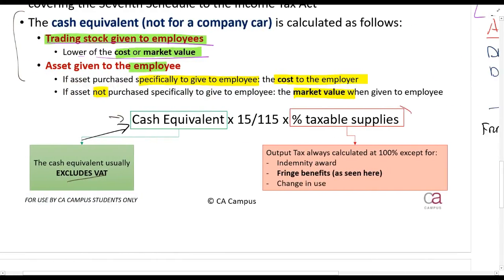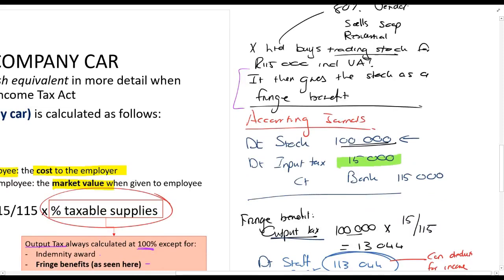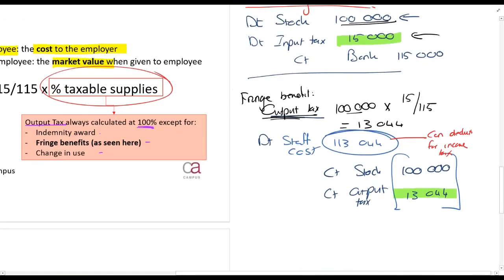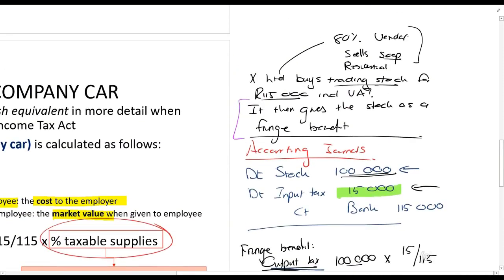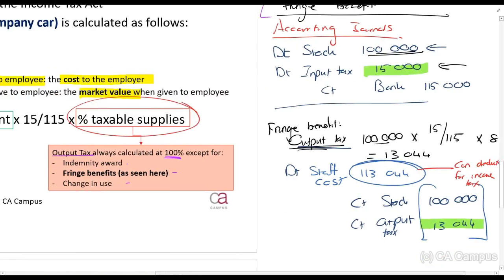Recall that output tax is always calculated at 100%, except for three situations: an indemnity award, fringe benefits, and a change in use. For example, if X Limited is an 80% vendor — selling soap but also providing residential accommodation — and gives trading stock as a fringe benefit to a staff member working for the entire business, you multiply that output tax by 80%.